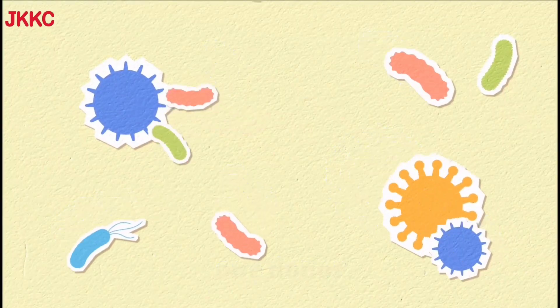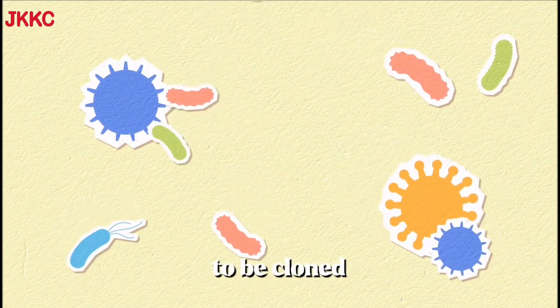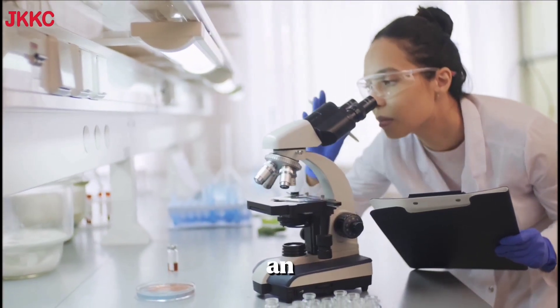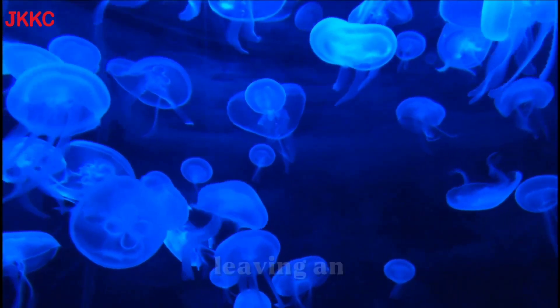Step 1: Donor cell. A somatic cell — a cell from the body, not a reproductive cell — is taken from the animal to be cloned. Step 2: Egg cell. An egg cell is obtained from a female of the same species and its nucleus is removed, leaving an enucleated egg.